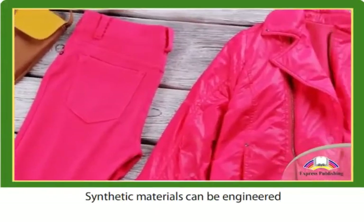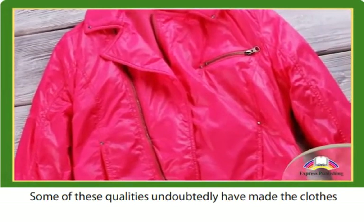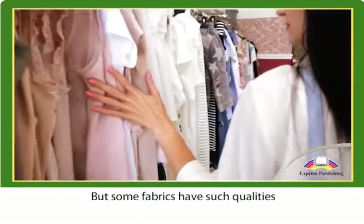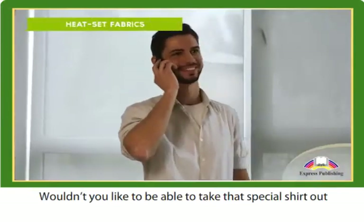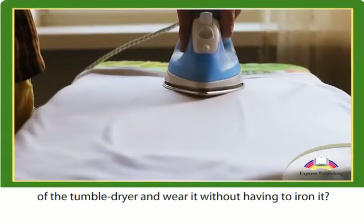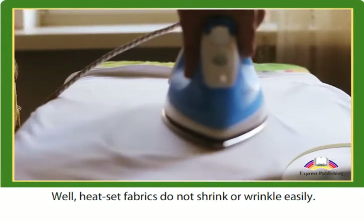Synthetic materials can be engineered to have specific qualities. Some of these qualities undoubtedly have made the clothes we wear more durable. But some fabrics have such qualities that just seem unbelievable. Wouldn't you like to be able to take that special shirt out of the tumble dryer and wear it without having to iron it? Well, heat-set fabrics do not shrink or wrinkle easily.